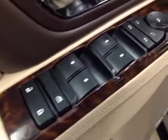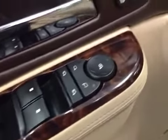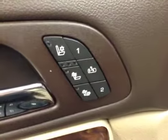Interior options: power locks, power windows, power mirrors, power folding mirrors, memory seat, easy exit, heated and cooled seats, power driver seat with lumbar support, light controls, power tilt steering wheel, cruise control, heated steering wheel, stereo controls, and hands-free communication.